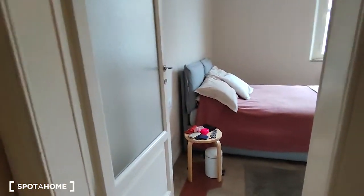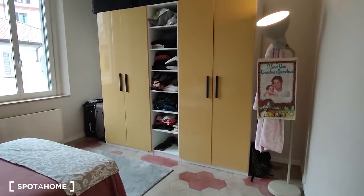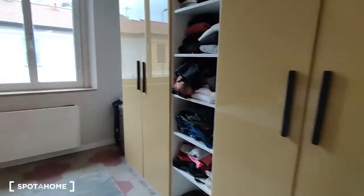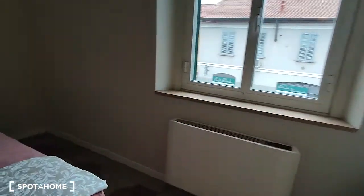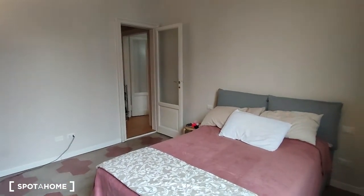We can now move on and take a look at the bedroom, which has a double bed and a very nice, huge wardrobe. Walking around the bed, here we are.